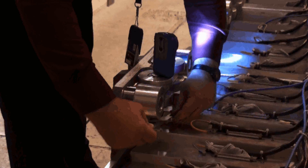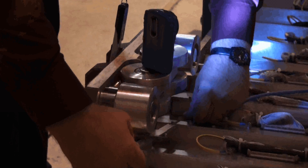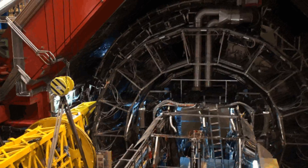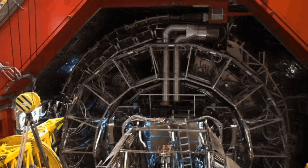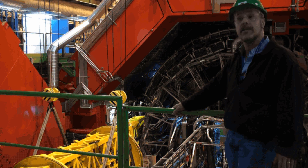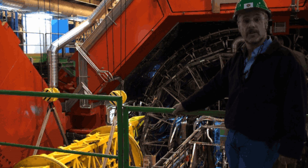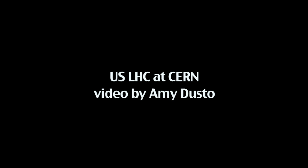The calorimeter brings important capabilities to ALICE in terms of looking at what we call hard probes — measuring jets, high-momentum photons, and high-momentum electrons. It's really designed to do very specialized work of measuring jets in the heavy ion collision environment, doing very high precision and detailed analyses of this kind of physics, which is of critical importance in heavy ion collisions.